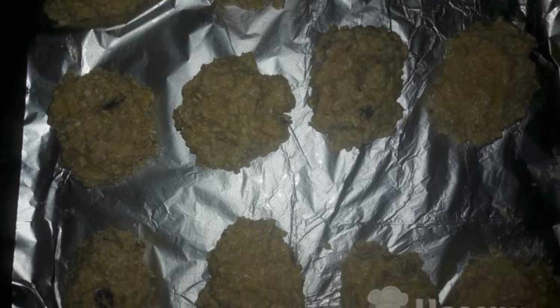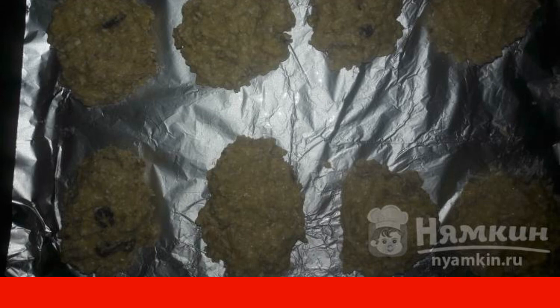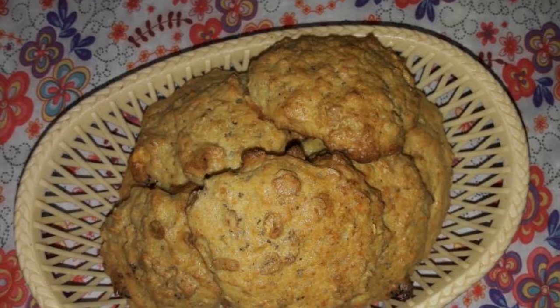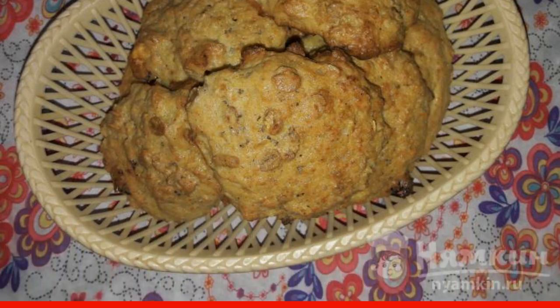Grease the baking sheet with butter or sunflower oil. Spread the prepared dough with a spoon, then send the baking sheet to the oven. Bake the cookies at a temperature of 190 degrees for about 20 minutes.